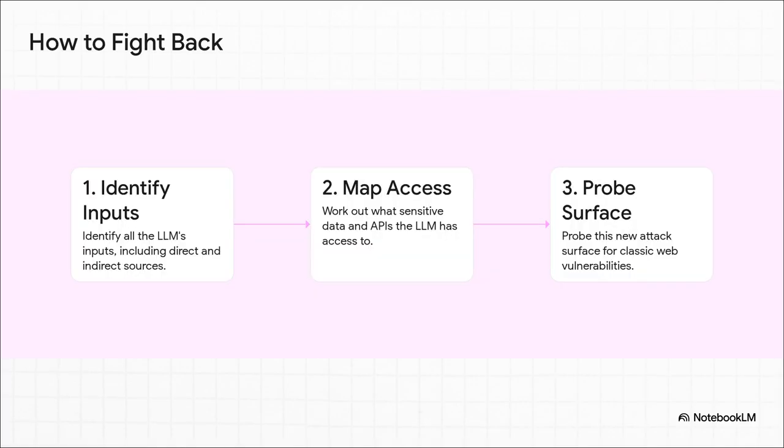But it's not all doom and gloom — the defenders are already adapting, and the game plan has three main steps. First, identify every single way the LLM gets information. Second, map out exactly what it can do — what APIs it can call, what data it can touch. And finally, treat all of those connections as potential vulnerabilities and test them relentlessly.